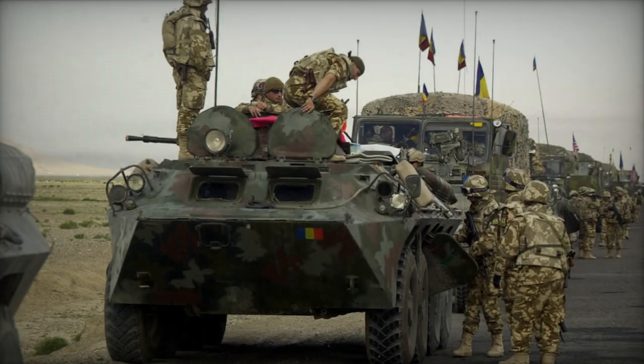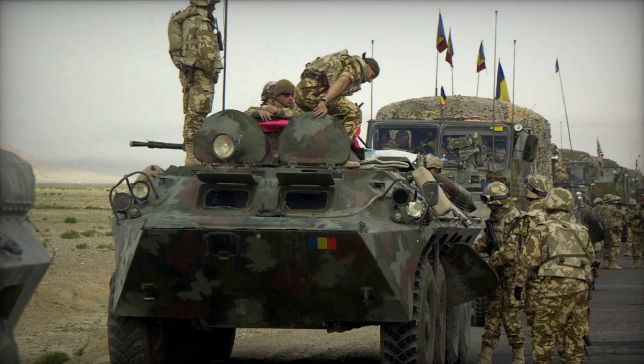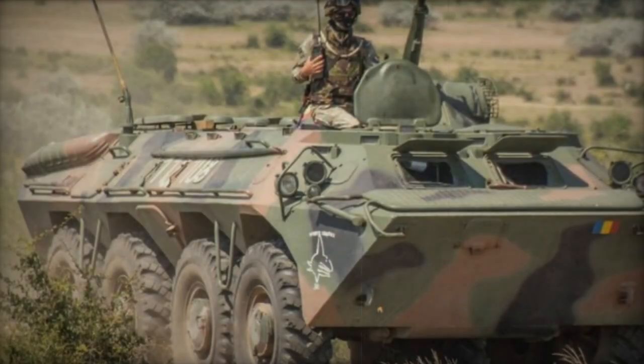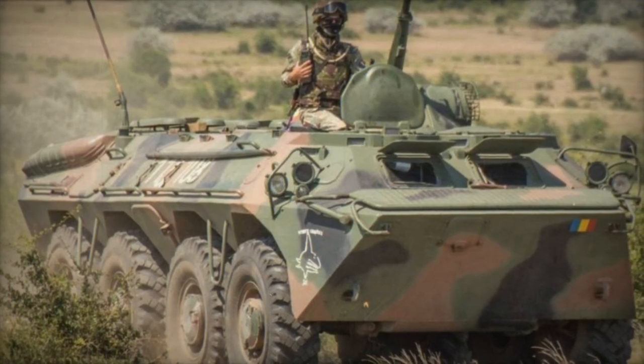Weighing slightly more than its Soviet predecessor, the Tab 77 boasts armor providing comprehensive protection against 7.62mm gunfire and artillery shrapnel. However, its vulnerability to improvised explosive devices became evident during deployments in Iraq and Afghanistan.